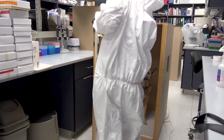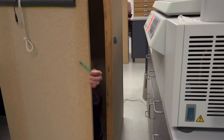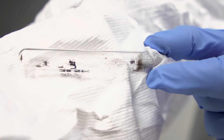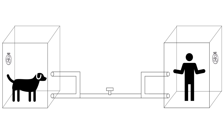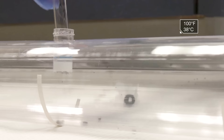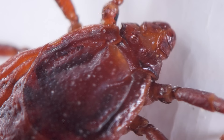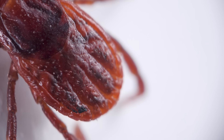When it's particularly hot out, brown dog ticks start craving human blood. To investigate this, University of California Davis researchers put a very good dog in a box, and a very good human in another, connected by a plastic tube with hungry brown dog ticks inside. Don't worry — there's a screen on each end, so the ticks can't actually get them. At room temperature, the ticks preferred dogs. But when researchers heated up the tube to 100 degrees Fahrenheit, brown dog ticks preferred — you guessed it — us.